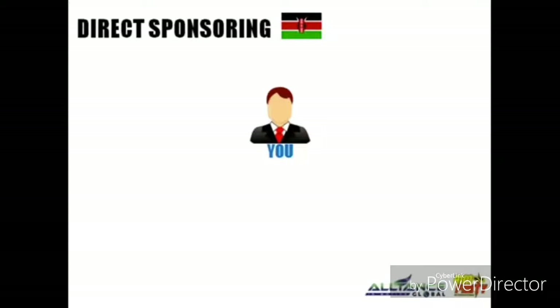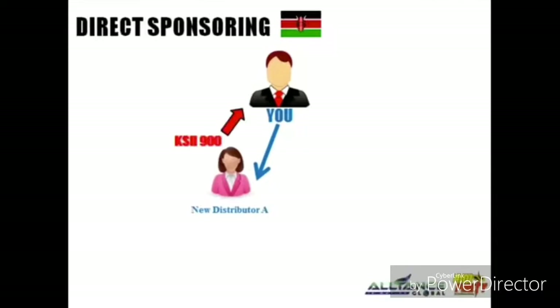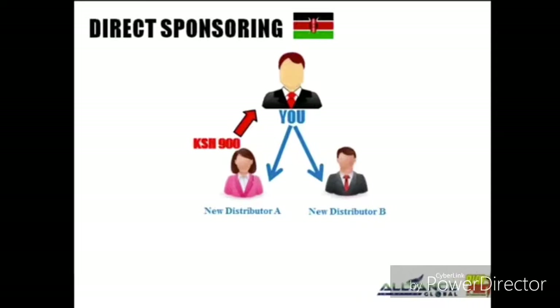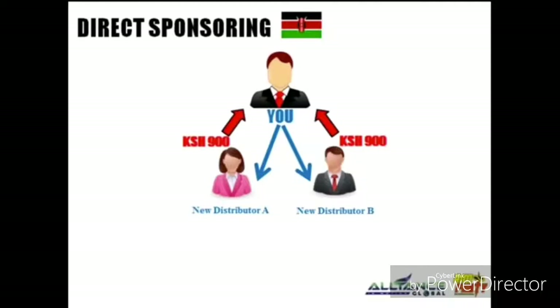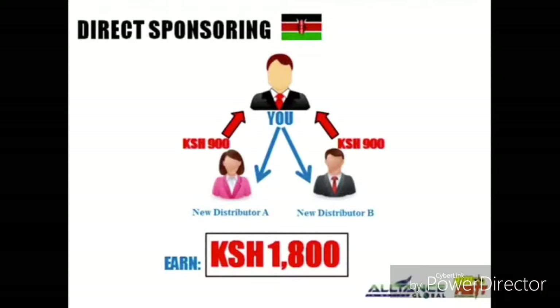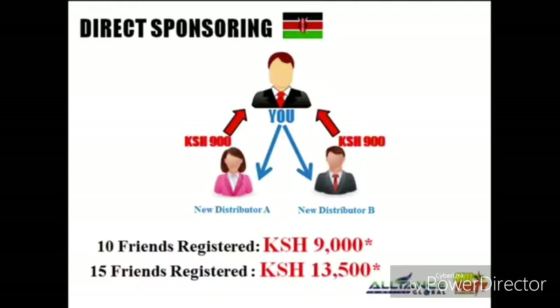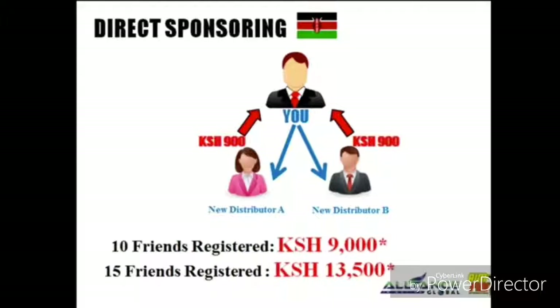The good news is you can sponsor as many people as you want. For example, let's say this is you — all you have to do is find two friends. You sponsor distributor A and the company gives you 900 Kenyan Shilling. The following day, friend B joins and you get another 900 Kenyan Shilling, for a total of 1,800 Kenyan Shilling.